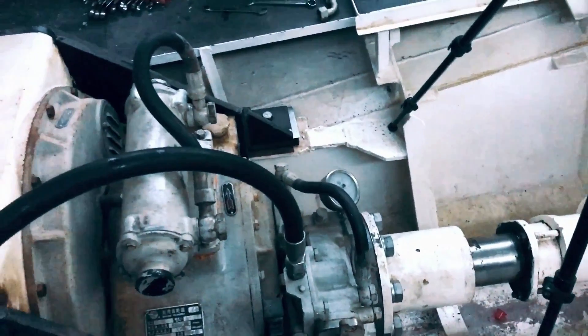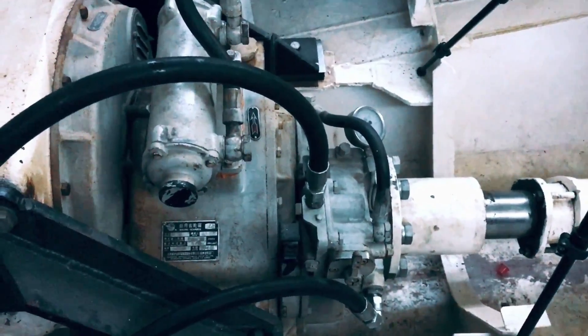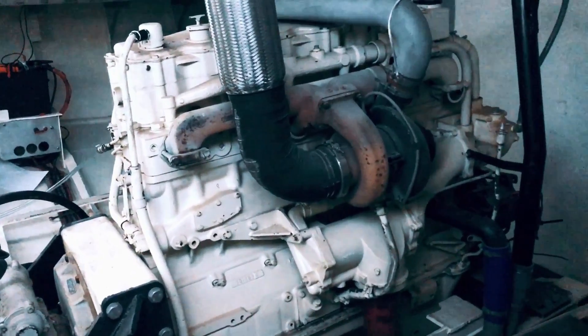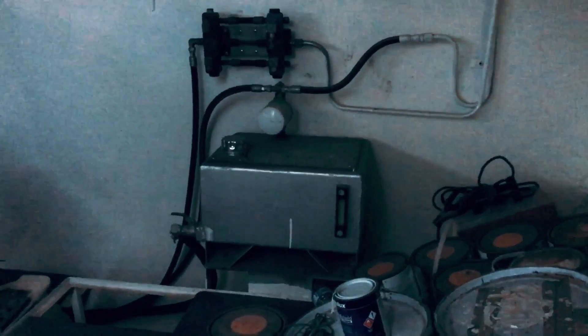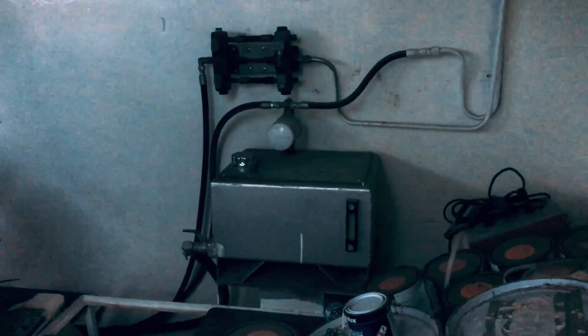The gearbox has been filled with oil, so that part's all finished. The engine's all filled with oil, ready to go. The tank over there, that's our steering hydraulic oil tank, and that is filled and ready to go.